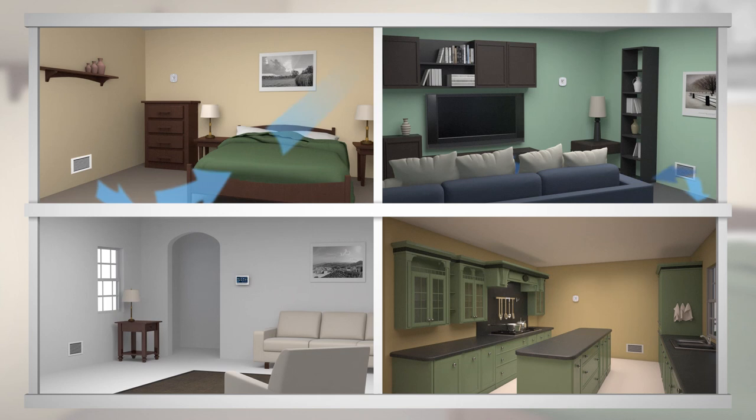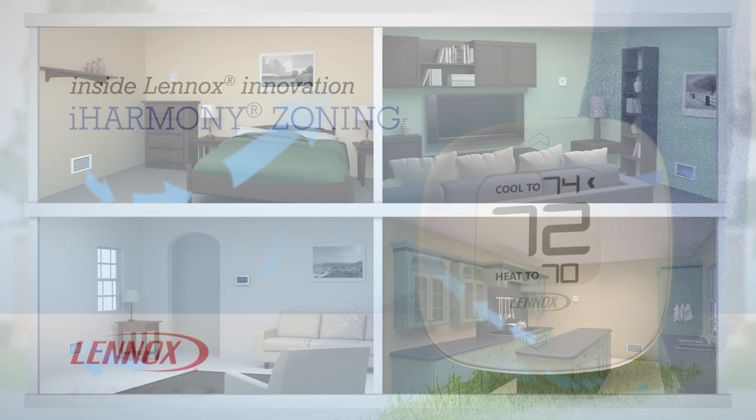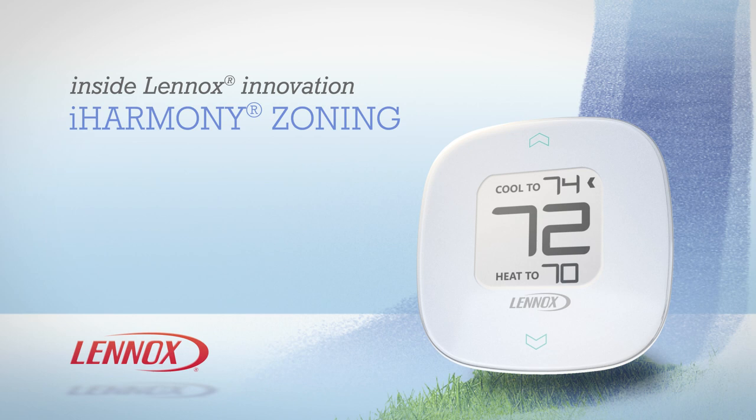You get heating and cooling exactly where you want it, and you get control from wherever you are. It's this ultimate precision that makes the iHarmony zoning system the perfect choice for customizing comfort and saving energy in your home. To learn more, contact your local Lennox dealer.